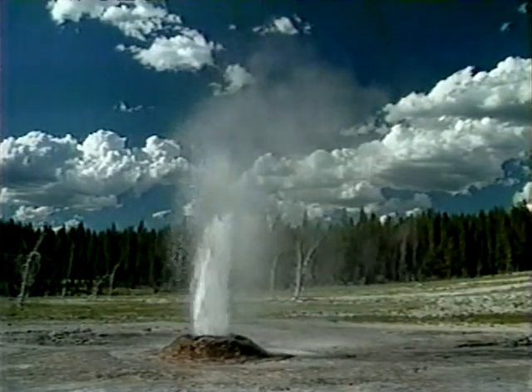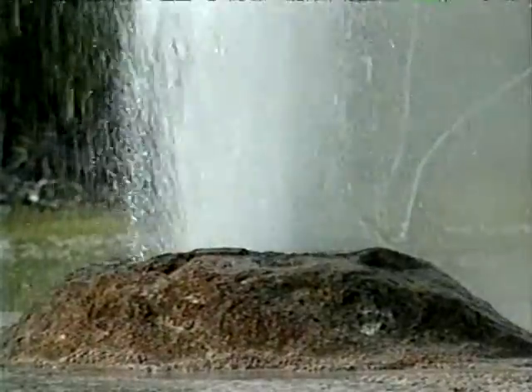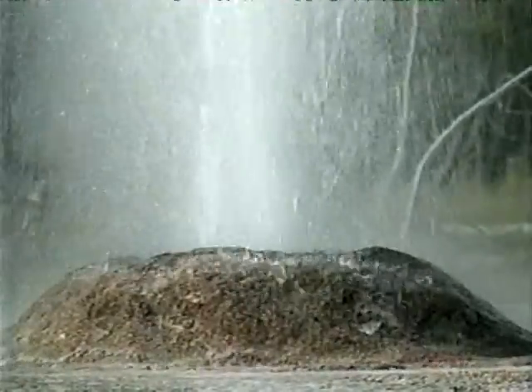Pink Cone Geyser sits on the edge of Firehole Lake Drive. The perfectly shaped cone gets its color not from bacteria, but from various minerals. Pink Cone's activity increased greatly after the 1959 earthquake.